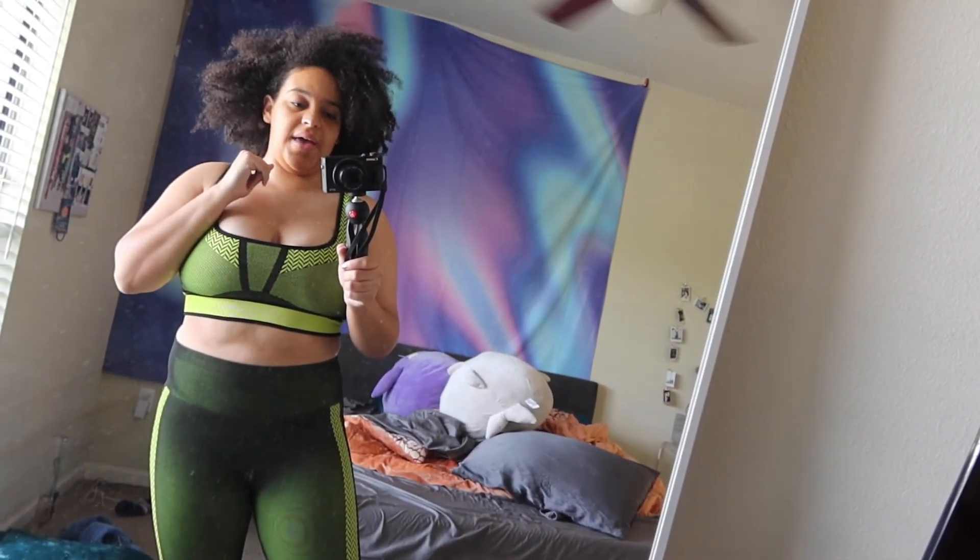I just put on a workout set, but I've decided I'm not going to do Soul Cycle right now — I'm going to do it later. I'm going to clean my apartment right now. I'm continuing the vlog.